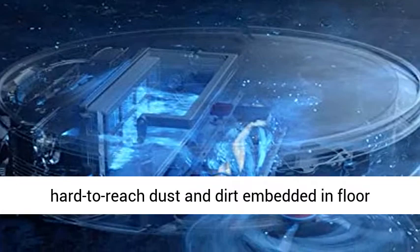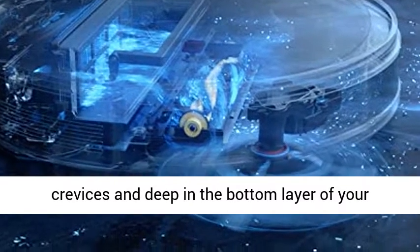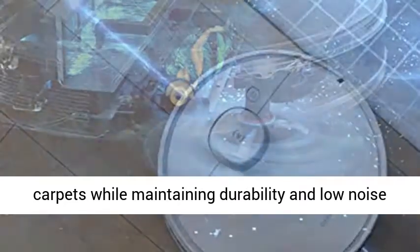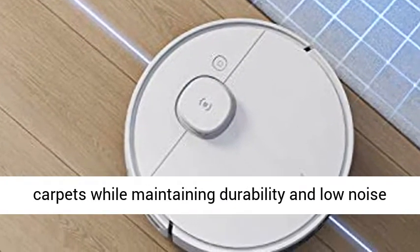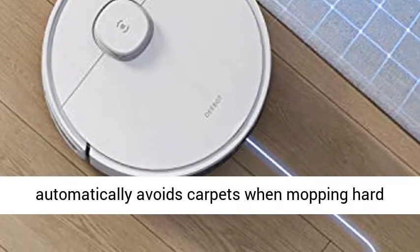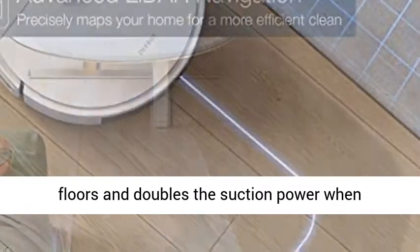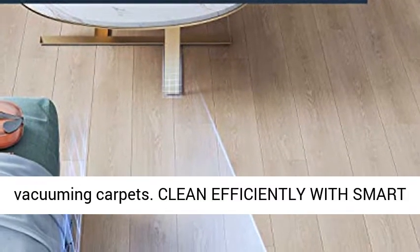Powerful 2300 Pascal Suction allows you to clean hard-to-reach dust and dirt embedded in floor crevices and deep in the bottom layer of your carpets, while maintaining durability and low noise levels. Vacuuming and Osmo Mopping in one go. It automatically avoids carpets when mopping hard floors and doubles the suction power when vacuuming carpets.